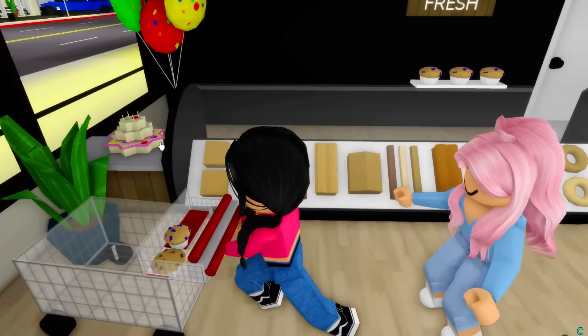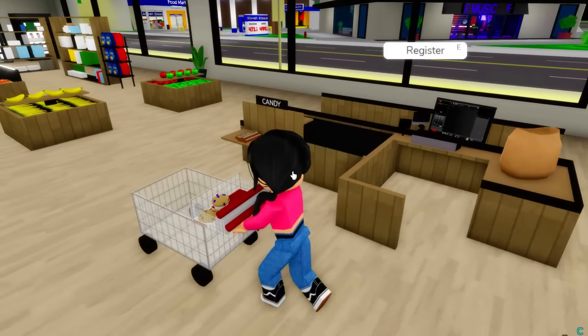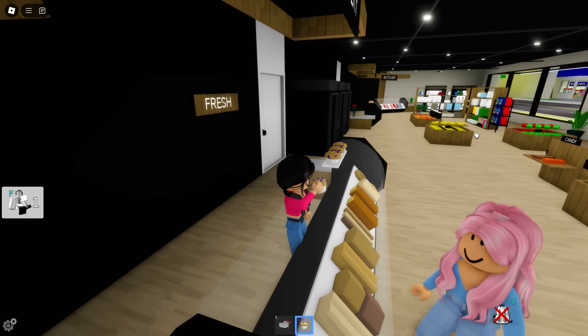So first of all, we gotta get a look at this. It looks like the carts still go around like normal. Here is the bakery. What used to be here? The literal refrigerators were here for all the food, but now we have a bakery area.